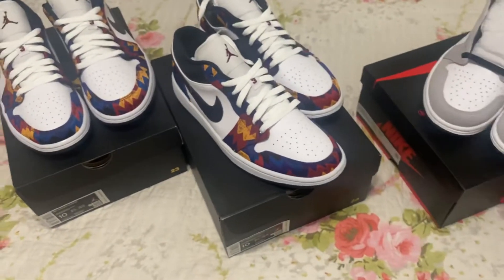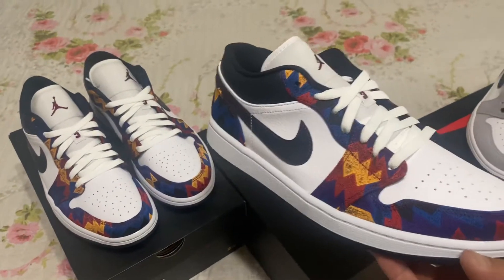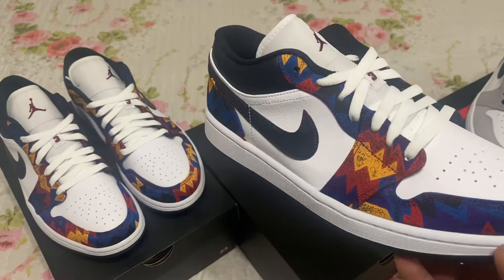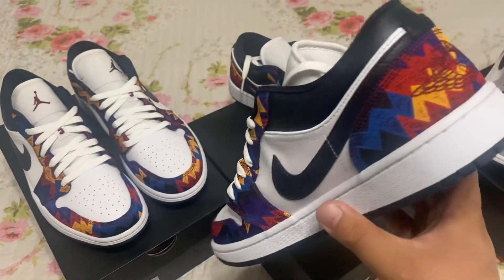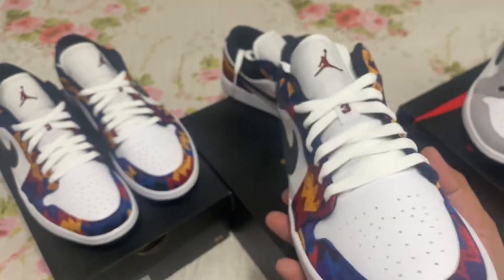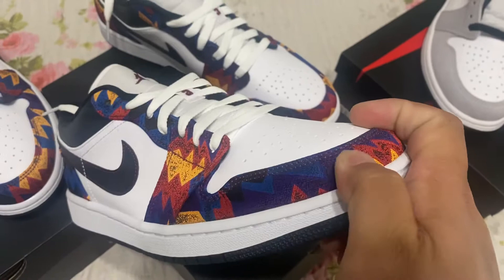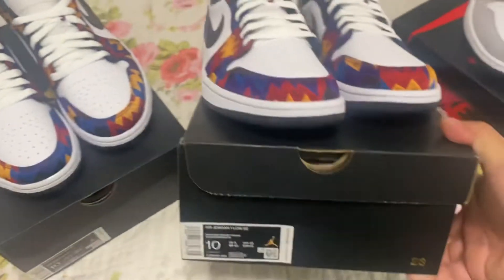These right here are the Nothing But Net lows — the lows from the Nothing But Net 7s. Also from the sweater Jordan wore at the Barcelona, the pattern is the same. And it's not a printed-on pattern, it's actually like a fabric material, which is pretty cool.